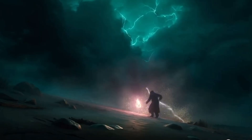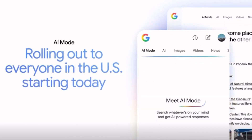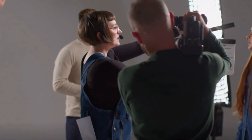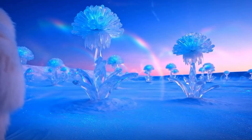Right now, V3 is only available in the US through Google's AI Ultra subscription. It starts at $125 a month for early users and will rise to $250 after the trial. Each 8-second clip uses credits, so this is definitely aimed at professionals for now. And yes, it comes with free YouTube Premium.